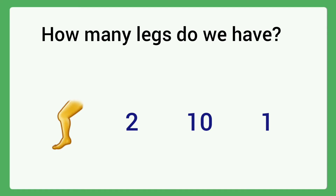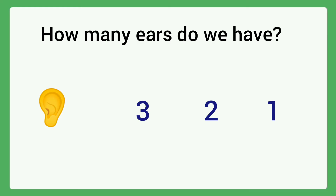How many legs do we have? Circle the correct answer. We have two legs — circle two. How many ears do we have? Options: three, two, one. Circle the correct answer. The answer is two.